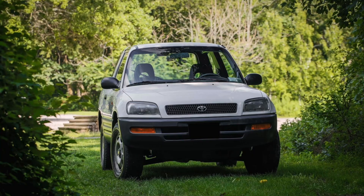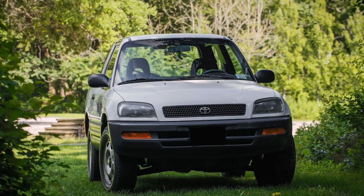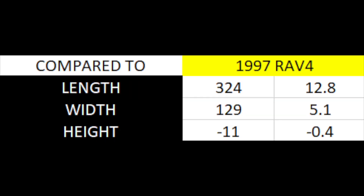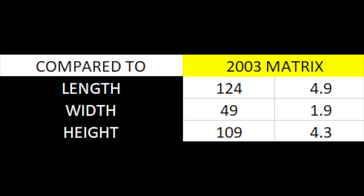Just for fun, let's compare the new Corolla Cross to the original RAV4 — the first generation 1997 version — and also to the first generation Matrix from 2003. The new Corolla Cross is a whopping 12.8 inches or 324 mm longer than the original 1997 RAV4. It's also 4.9 inches or 124 mm longer than the original 2003 Matrix.